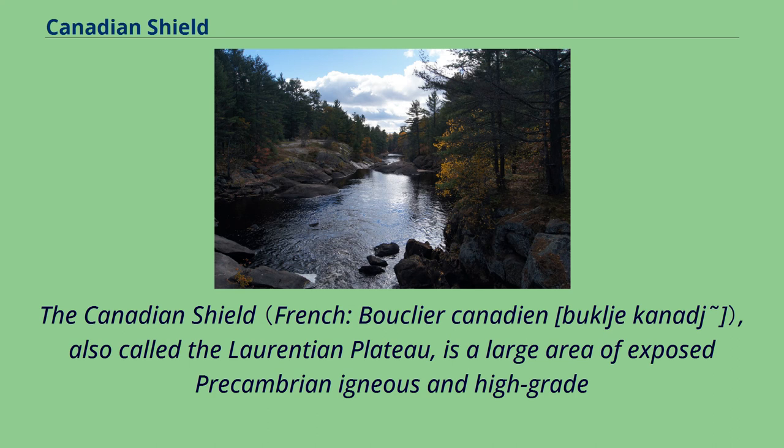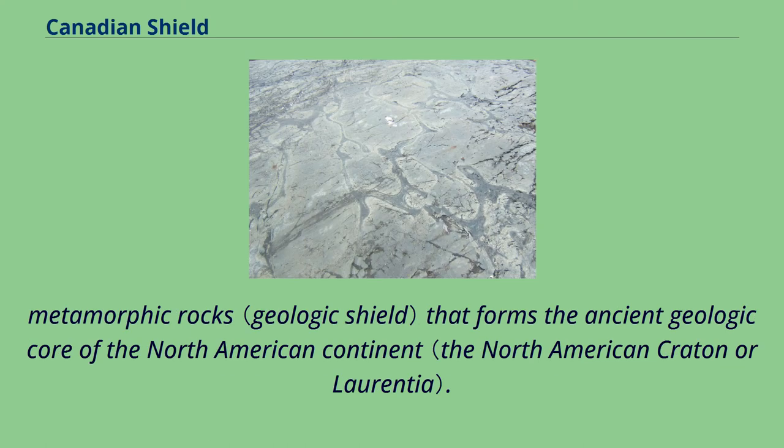The Canadian Shield, also called the Laurentian Plateau, is a large area of exposed Precambrian igneous and high-grade metamorphic rocks that forms the ancient geologic core of the North American continent.